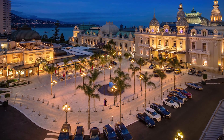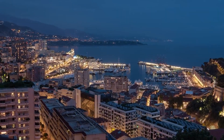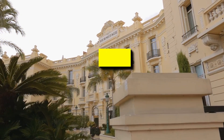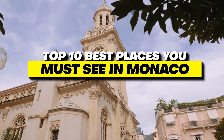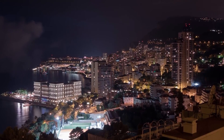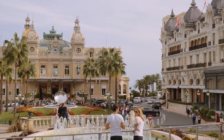From the iconic Monte Carlo Casino to the breathtaking Prince's Palace, there's so much to see and experience in this magnificent destination. Let's dive into the top 10 best places you must see in Monaco. Whether you're a first-time visitor or a seasoned traveler, these must-see spots are sure to leave a lasting impression and provide you with an unforgettable experience.